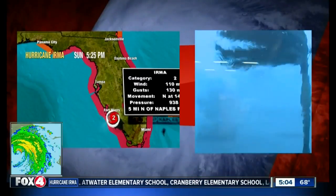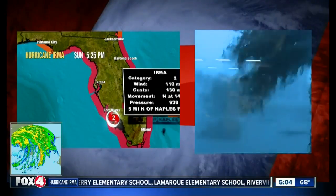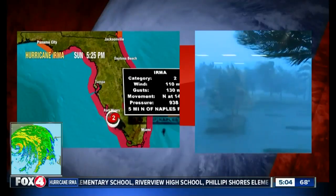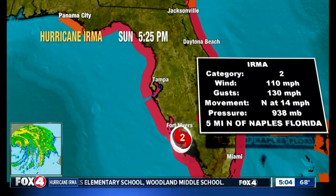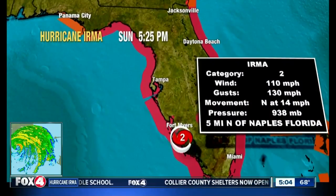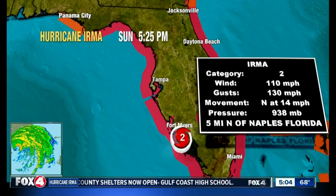We want to see this thing continue to wind down in intensity. The track further north was going to put it over land longer, as opposed to the one we were looking at yesterday, where it was more of a northwest motion, basically up the west coast of the state, keeping the eye on the center of circulation over water. Now that it has moved inland, it has more of an opportunity to spin down, or start to weaken.